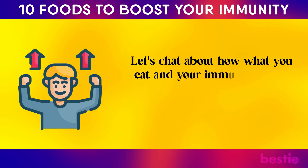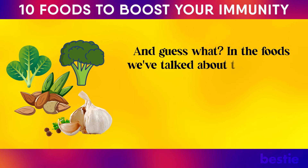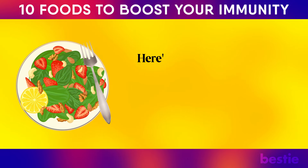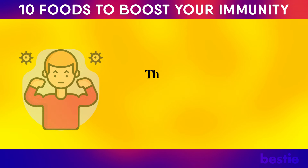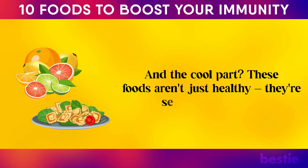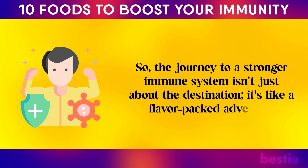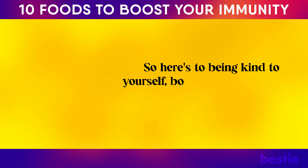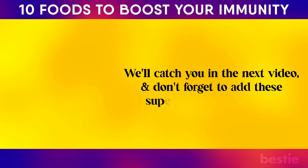What you eat and your immune system are like best buds — they've got this awesome give-and-take thing going on. We've covered a lineup of 10 superstar foods that are basically like the Avengers for your immune system, each with their own special powers. Mix things up and make your diet a buffet of nutrient-packed goodness to give your immune system a whole arsenal of tools. These foods aren't just healthy — they're seriously tasty too. So here's to being kind to yourself, boosting your immunity, and enjoying some seriously awesome foods along the way.